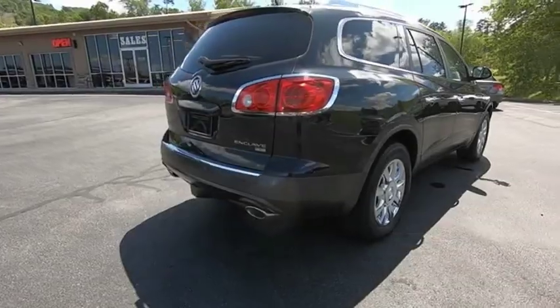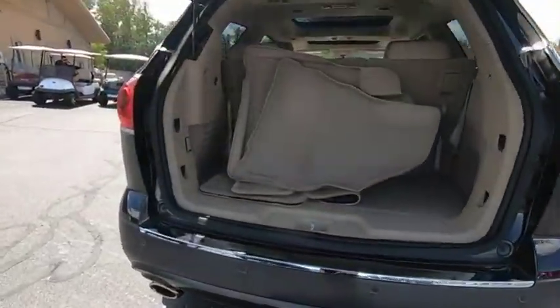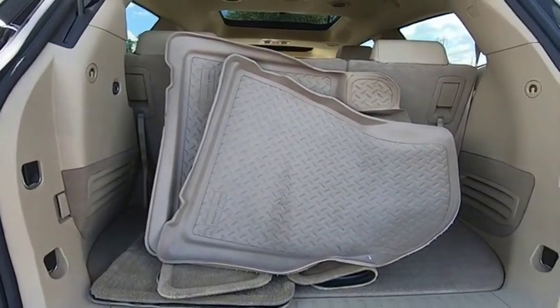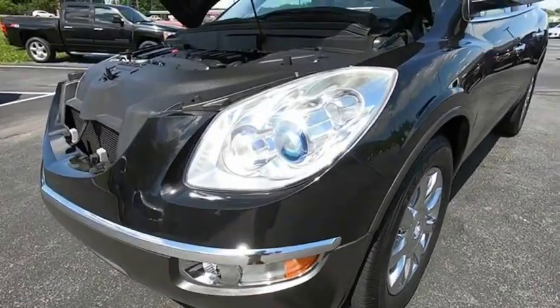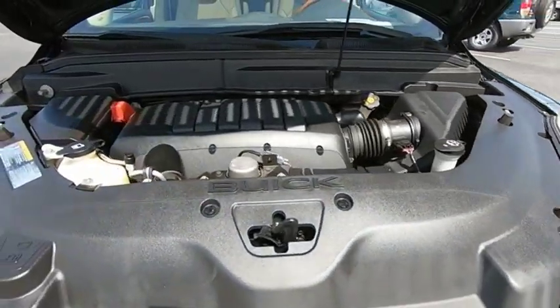The Enclave offers three rows of seats standard, with seating for up to eight passengers. Not only is it roomy and stylish, but Buick really did its homework on this vehicle. They did not cut any corners. A vehicle like this doesn't come along every day. Come in and get it before someone else does.